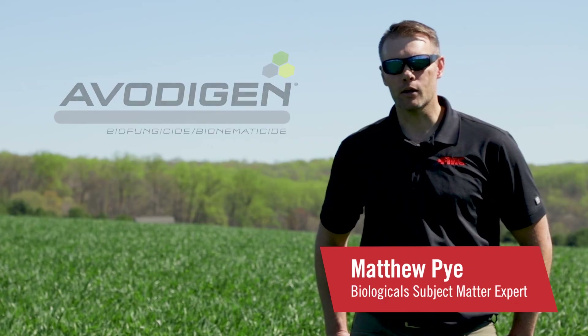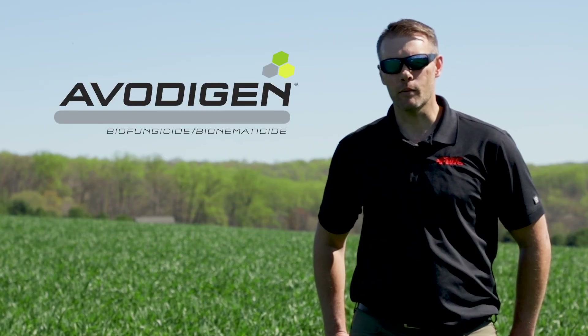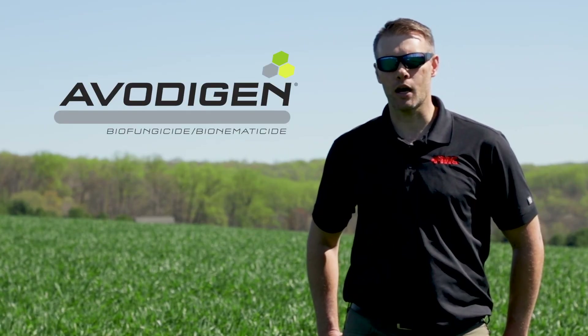Hi, it's Matthew Pye from FMC here today talking to you about Avotigen biofungicide bio nematicide, a new seed treatment product from FMC. This is an EPA registered biopesticide based on two proprietary strains. In wheat, this product is helping with early season disease. We're seeing enhanced and improved emergence and also uniformity and vigor in our seedlings.